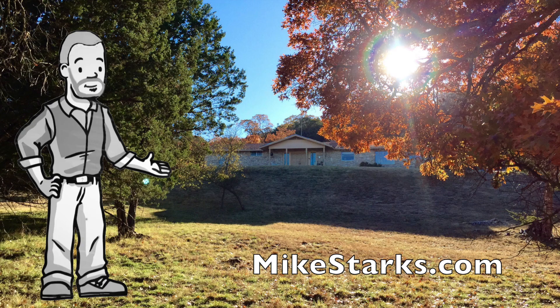If you'd like more information you can visit my site at MikeStarks.com. And as always, thanks for watching.